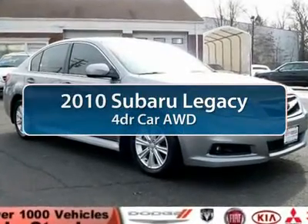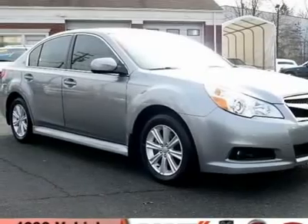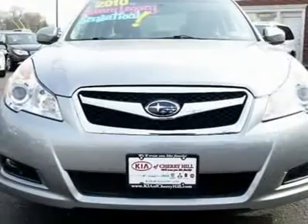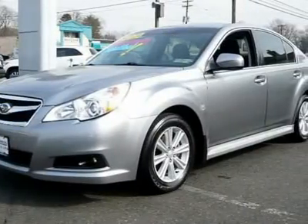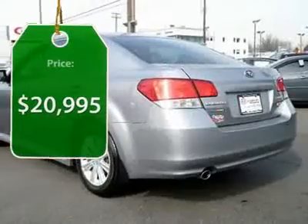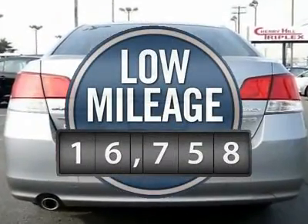The 2010 Subaru Legacy. The Subaru Legacy offers a roomy interior and a dynamic drive you feel every second you're in the driver's seat. It's a refreshing alternative to the alternatives and is priced below $25,000. This vehicle has less than 20,000 miles.